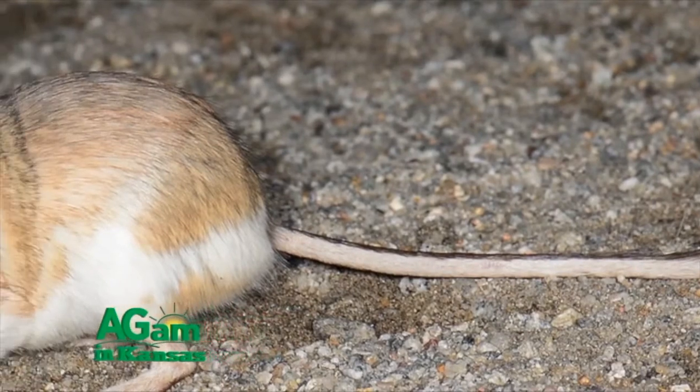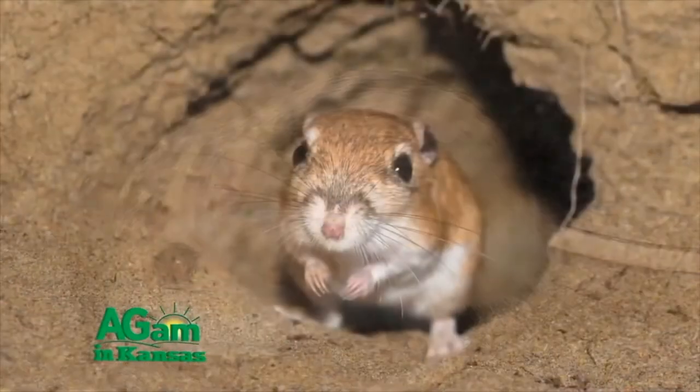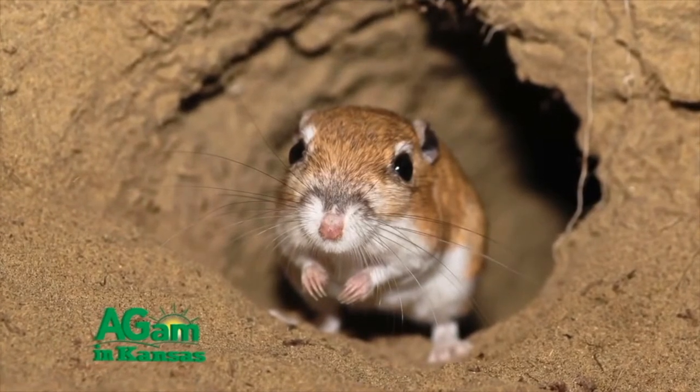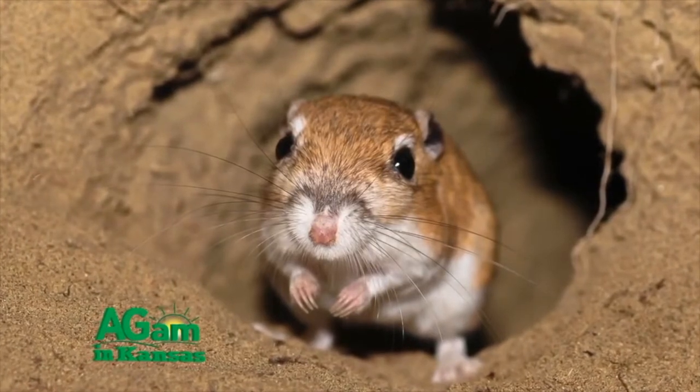The Ord kangaroo rat, found in the western half of Kansas, is cinnamon buff. They are rarely seen during the day, burrowing in sandy soil till nightfall, when they appear to be food for nearly every other creature on the plains.